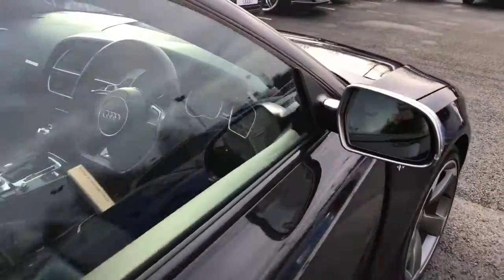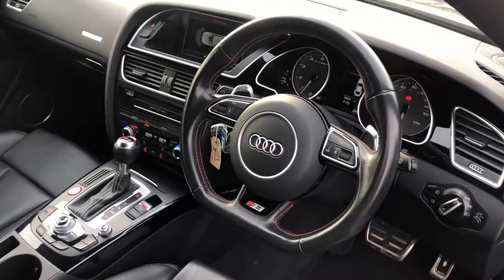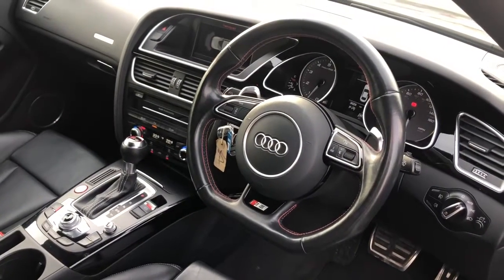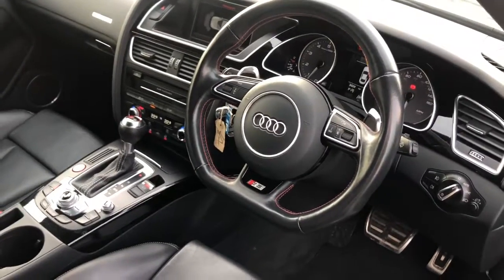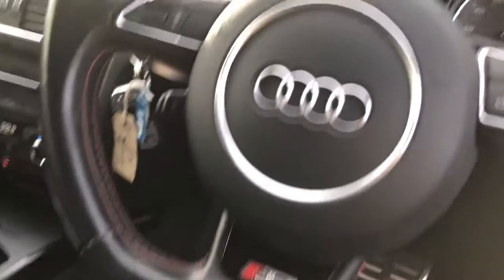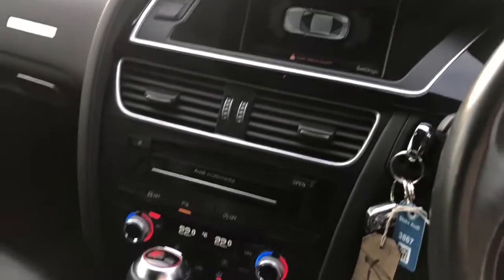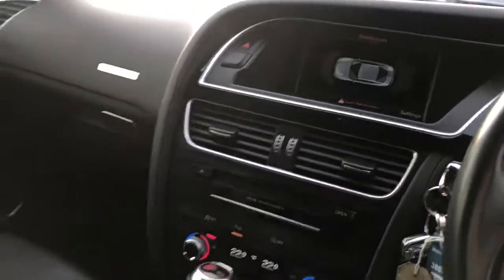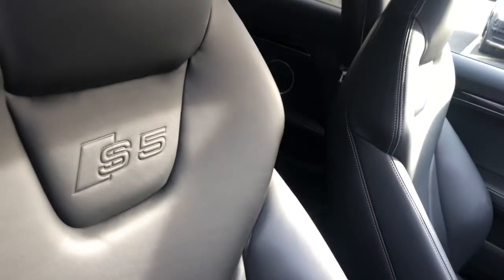Moving towards the interior, this car features the flat bottom multifunction full leather steering wheel with the gear shift paddles, red stitching and the S model badging. This car features the LED interior lighting pack, the MMI display with NAV, and the front and rear parking sensors. Deluxe 3-zone climate control also features the S5 Super Sport seats finished in fine Nappa leather.